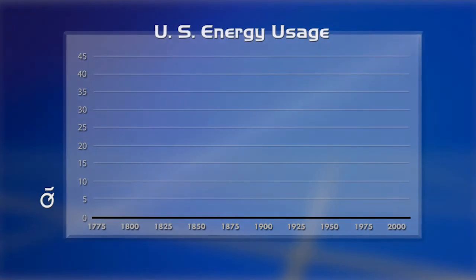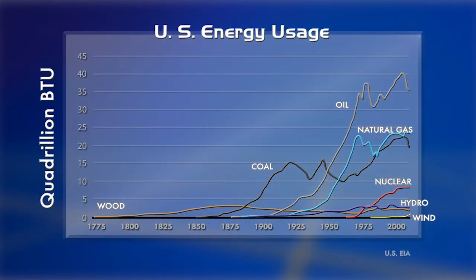Some of these energy resources are nearly infinite and replenish themselves very rapidly on a human timescale. These are renewable sources of energy. Others take millions to hundreds of millions of years to regenerate. These are non-renewable energy resources. Human energy usage has been increasing throughout history, but it's not necessarily sustainable. In order to meet increasing demands, we've got to be smart about how we use a blend of these two energy resources.